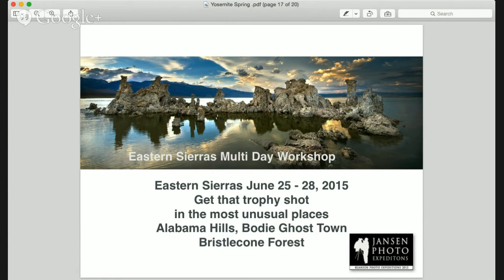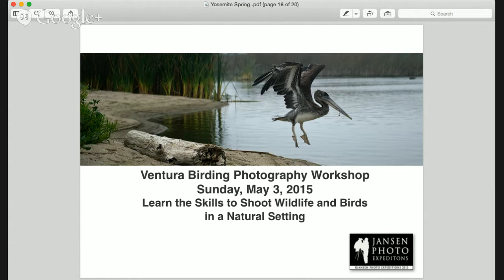We also have a Ventura birding photography workshop on Sunday, May 3rd. A lot of people like to come to this workshop to work on their wildlife skills. There are lots of birds to shoot, and if you're planning on doing some big game shooting, this is good practice for that. We'll go through all your settings and show you how to use longer lenses. What I specialize in on this workshop is creating a composition with your birding and trying to avoid the obligatory bird-on-a-stick shot you see so much — really trying to work a story into your photography.